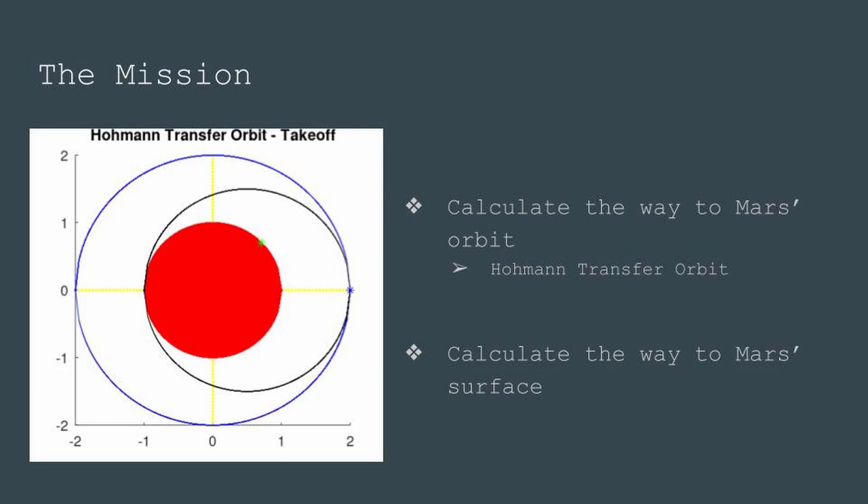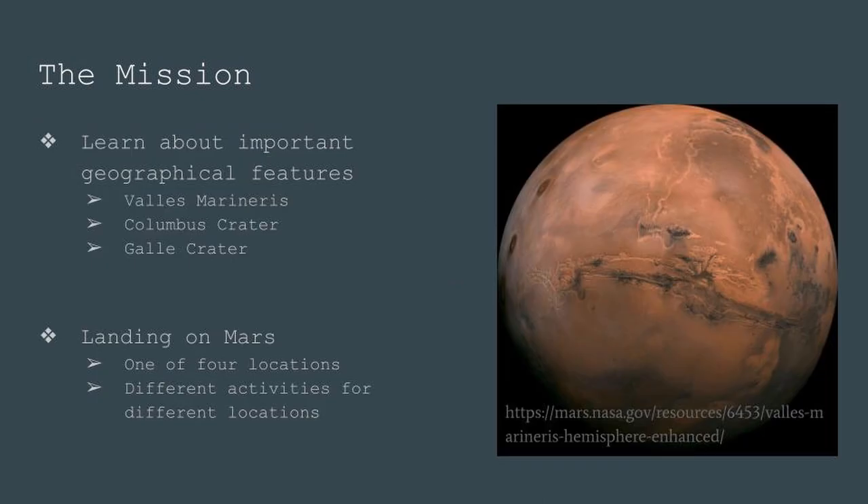Students calculate from Mars' orbit to the Martian surface. Along the way, the astronauts will see key landmarks on Mars' surface and learn interesting facts about the planet. Upon arrival to the surface, they will prepare for activities such as crater sledding, dune buggy racing, hiking, and potato planting.